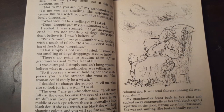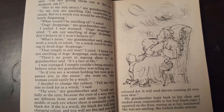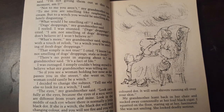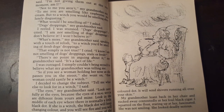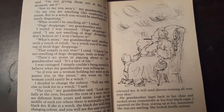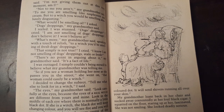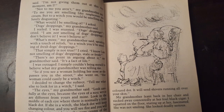Well, the eyes, my grandmother said. Look carefully at the eyes, because the eyes of a real witch are different from yours and mine. Look in the middle of each eye, where there is normally a little black dot. If she is a witch, the black dot will keep changing color, and you will see fire and ice dancing right in the very center of the colored dot. It will send shivers running all over your skin. My grandmother leaned back in her chair and sucked away contentedly at her foul black cigar. I squinted on the floor, staring up at her, fascinated. She was not smiling. She looked deadly serious.